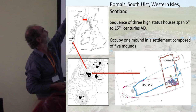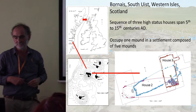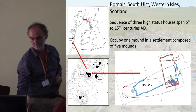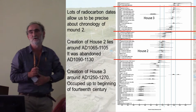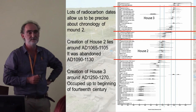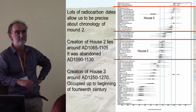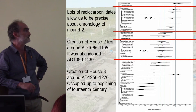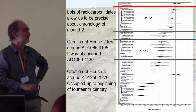We're located here on the Outer Hebrides, off the west coast of northern Scotland. We have a very good chronological handle on these houses because of a large sequence of radiocarbon dates and Bayesian modelling undertaken by Pete Marshall.